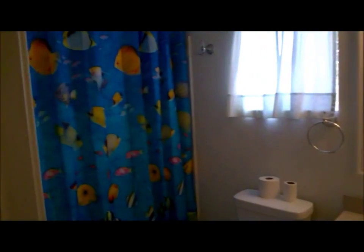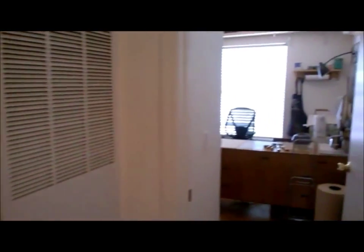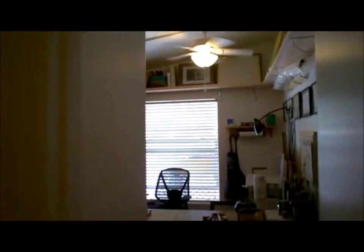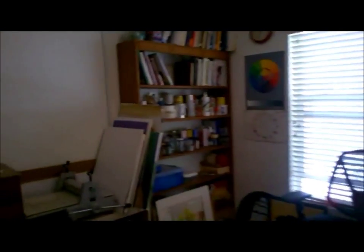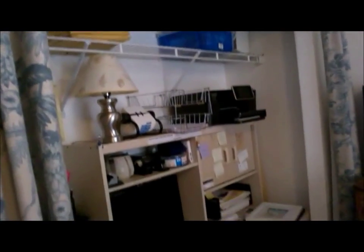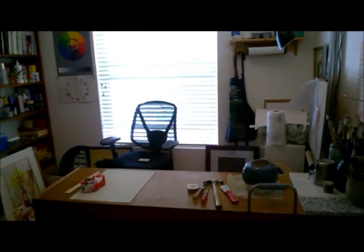We are now in the second bathroom, which is right off the main hallway and adjacent to the second bedroom, which is currently being used as a crafts room and an office. It's easily convertible back to a bedroom with closet doors, and a very nice window that overlooks the carport area that we'll see in a moment.